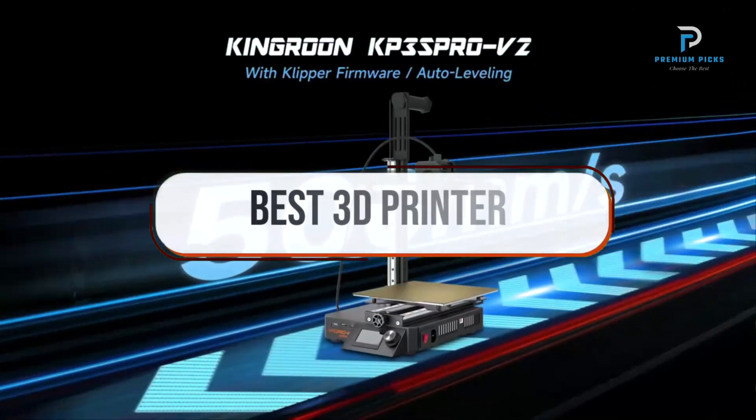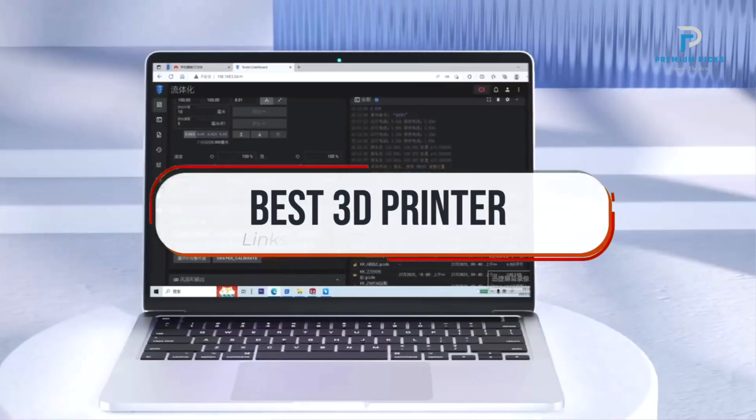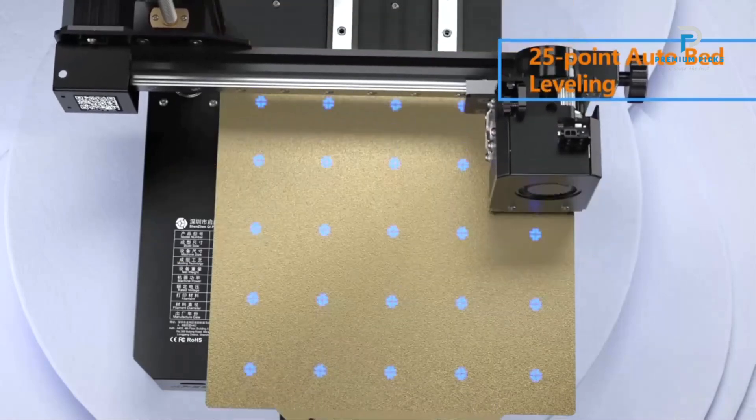In this video, we will look at some of the best 3D printers on AliExpress. Before we get started, we have included links in the description for each product mentioned, so make sure you check those out to see which is in your budget range. Okay, so let's get started.